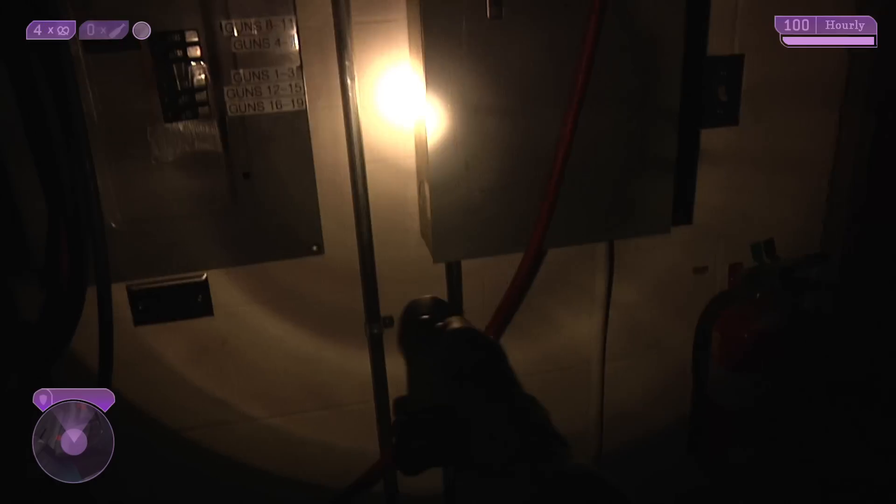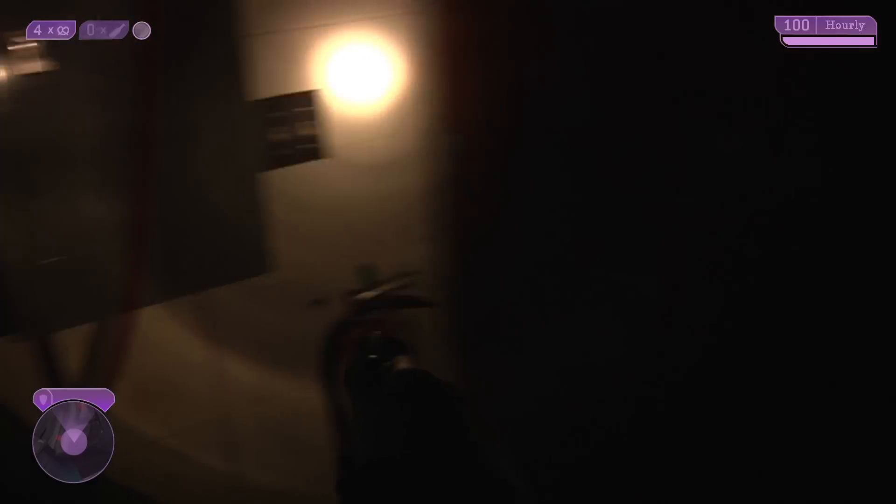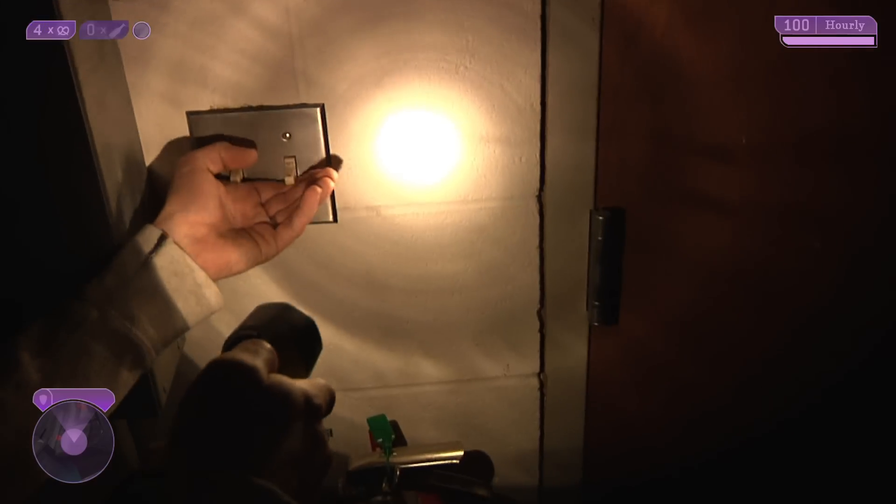Alright, most of the doors are locked, but there's a garage door behind MST that you could open. First, hit that light switch.